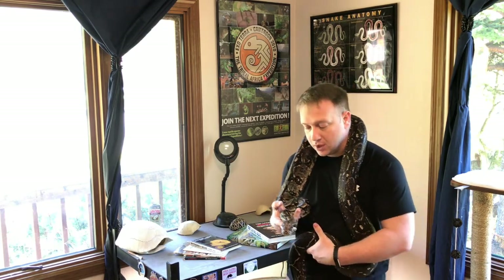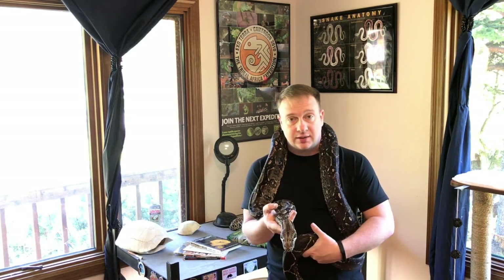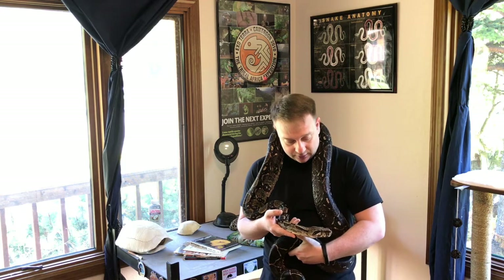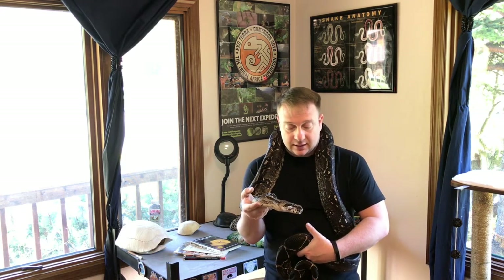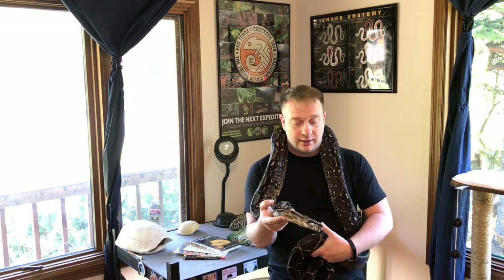I knew they got bigger and ate mice and rats, which was a step up from the fish, frogs, and worms I had fed to my previous snakes. So when I got him, I kept him in the same cage and manner that I kept garter snakes, at the same temperature — which in my house was room temperature. I came to find out that these guys need a lot more humidity and much higher temperatures than what I was used to dealing with.